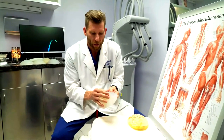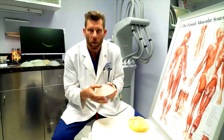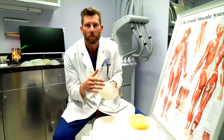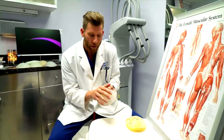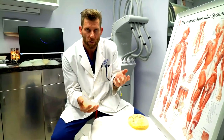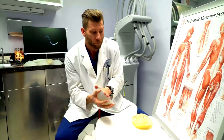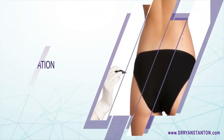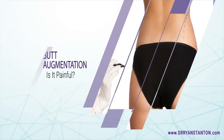With buttock implants there is no shell — it's the same from surface to surface. These implants can't rupture or leak any inner fluid or material. Therefore they're considered permanent, which saves you an operation in 10 years to replace them, unlike breast implants which are normally recommended to be replaced after 10 years.